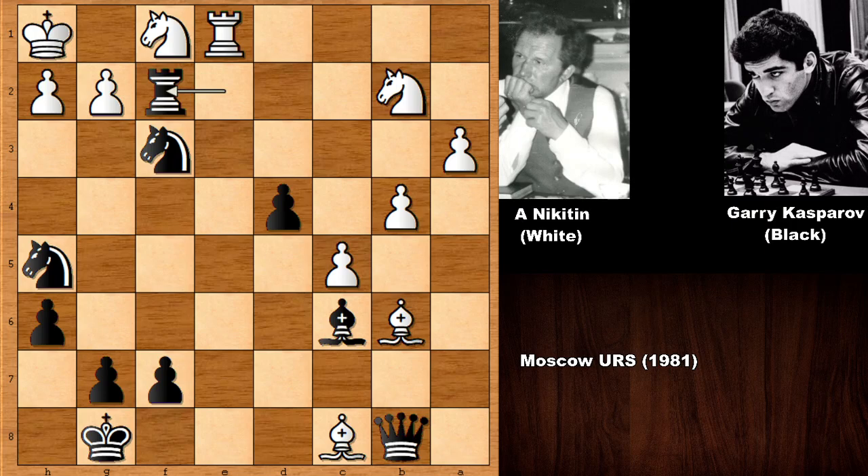I hope you have enjoyed watching this chess game. I hope to see you next time — take care, stay safe, and bye-bye.